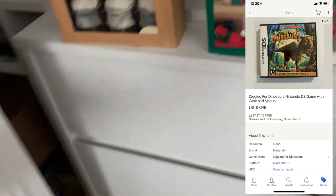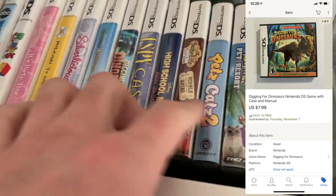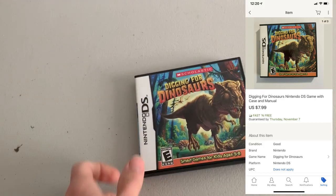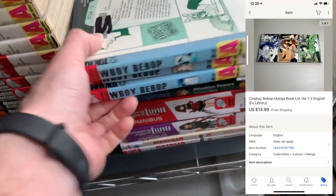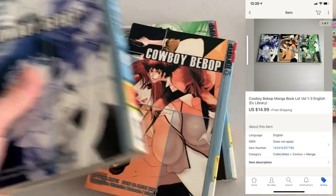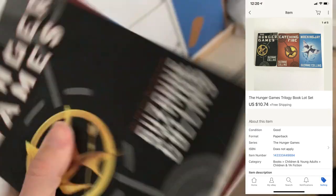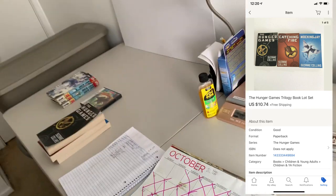It's Friday morning. I have three orders to ship out today. First thing is a Nintendo DS game — Digging for Dinosaurs — only sold for $7.99. Next up, another manga set — Cowboy Bebop, volumes 1 through 3. I have $0.37 each into these, so $1.11 in the stack, and it sold for $14.99. The last thing going out is a Hunger Games paperback book set. I only pick these up for a quarter or less, so I probably have $0.75 in the stack, and it sold for $10.74.